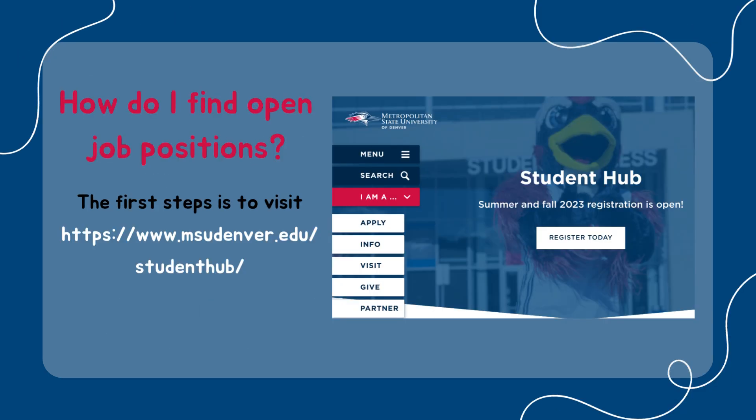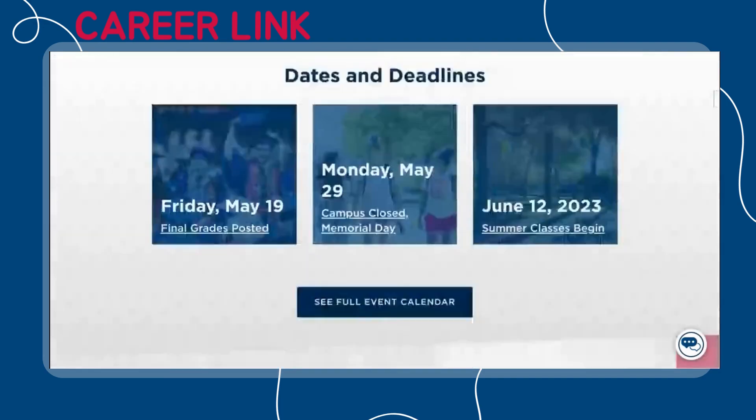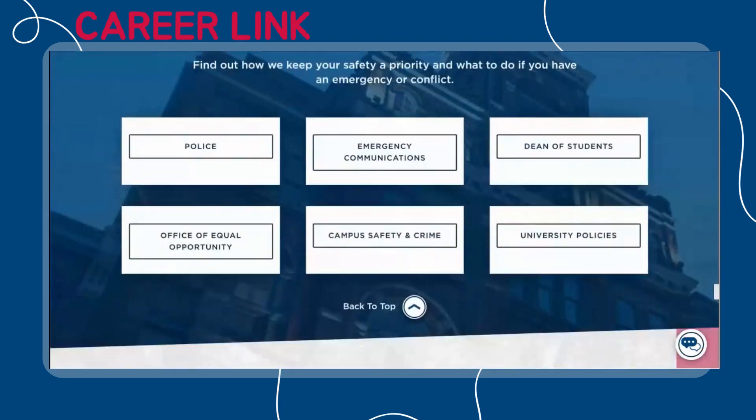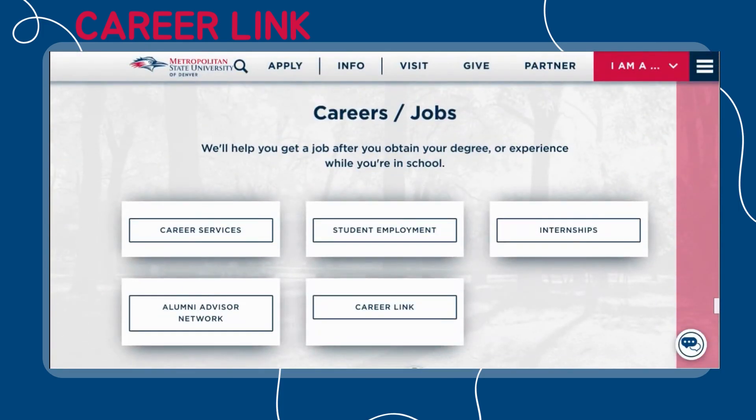The first step in finding available on-campus job positions is by visiting your Student Hub using the link on the screen. Once you have accessed the Student Hub, scroll all the way down until you find the Careers/Jobs section. Click CareerLink to continue.